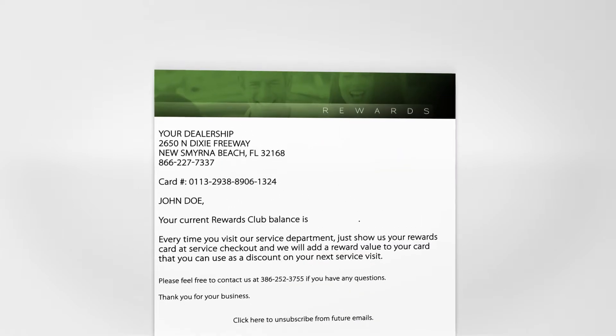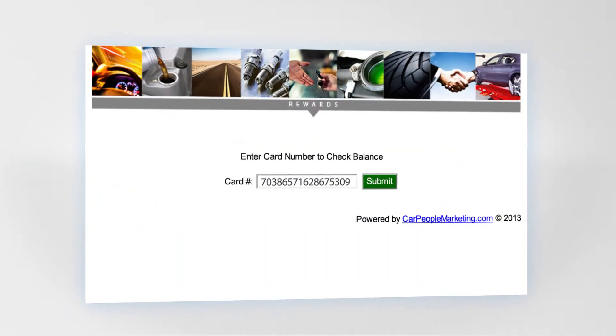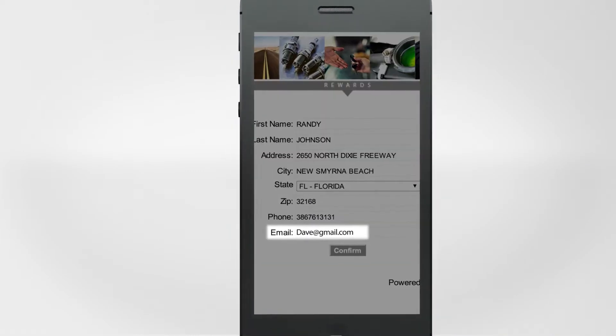Each month we send members an email reward statement to remind them about the balance they have on their card. There's even a dealer-branded consumer website that they can access online from any mobile device, making it easy to capture hundreds of email addresses.